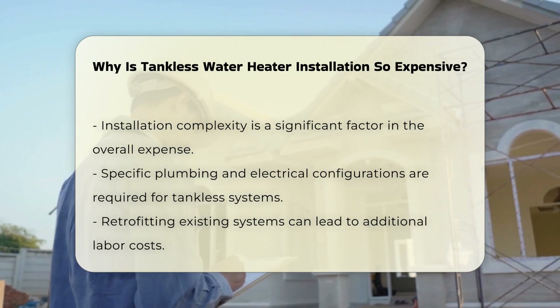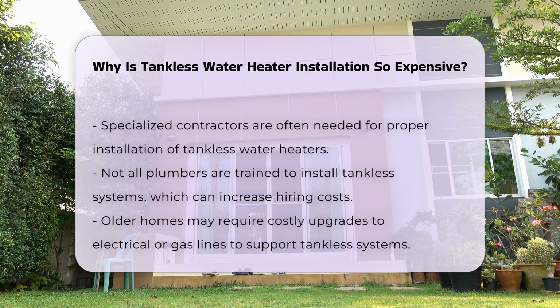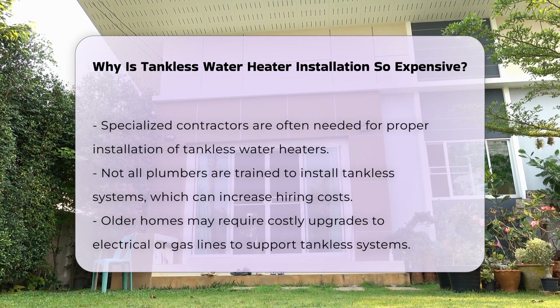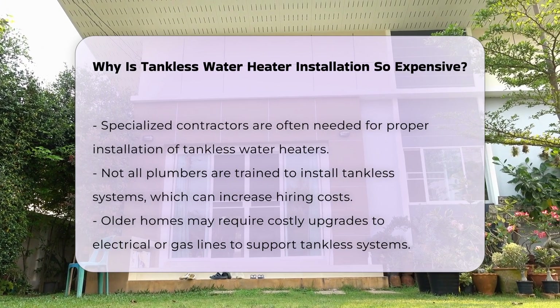Third, the need for specialized contractors can increase expenses. Not all plumbers are trained in tankless systems, so hiring a qualified professional ensures proper installation, but it may come at a premium rate.